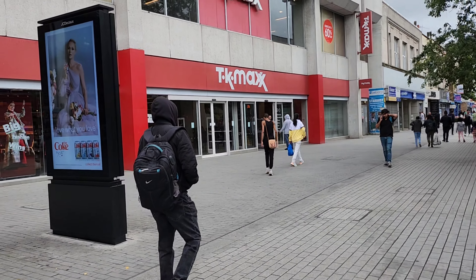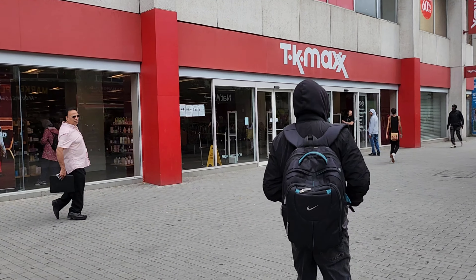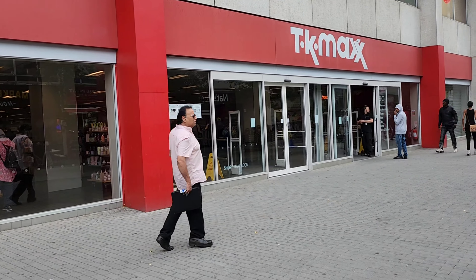Hello friends and welcome back to TK Maxx Hounslow. I'm going to shop in TK Maxx today and let me show you what are the new things or stuff which has come up.